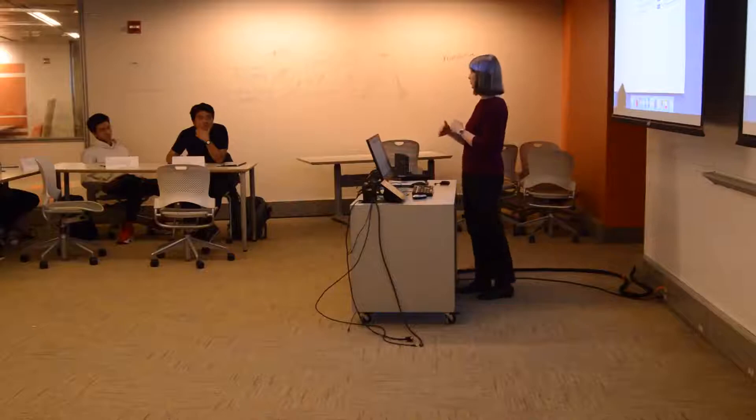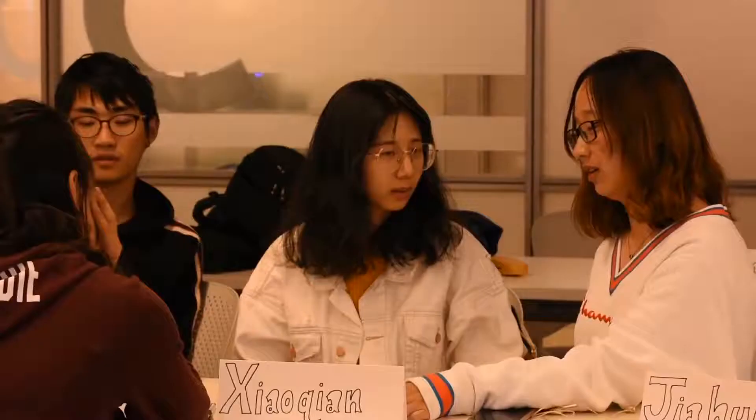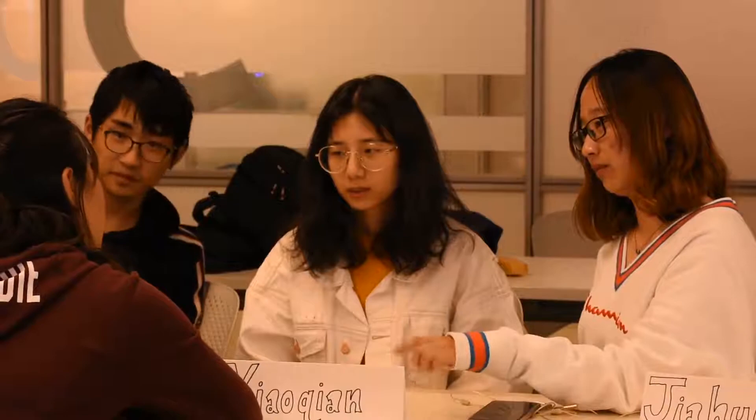We are a language support program, so even though many students have to take our courses as a requirement, we really do see ourselves as trying to work alongside our students in progressing in their academic work. So frequently we have them take writing they're doing in another course and bring it into our course and more specifically focus on the language aspects of what they are doing. A lot of what we have read and understood about teaching is that what is most effective for students is when it is student-centered.